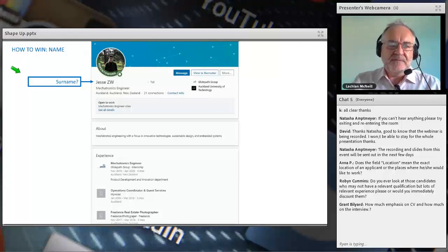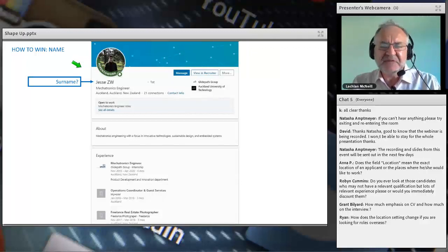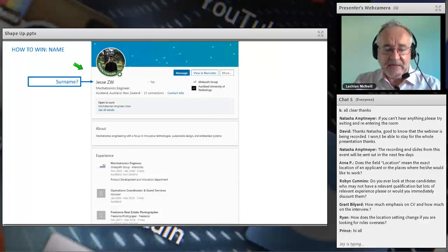Let's look at Jesse's profile specifically. His last name was just 'Z' or 'ZW' — that's a challenge because I want to know if I've seen him before, and I can't search or enter him into my database easily. Some names can also be confusing, such as Spanish double surnames. Whatever you choose, try to be consistent.